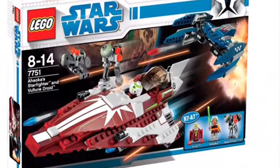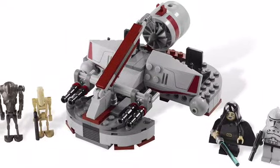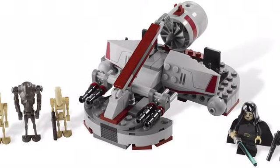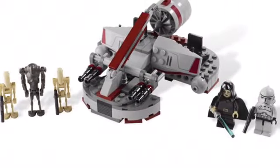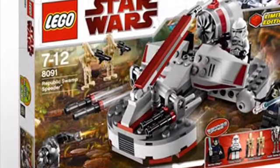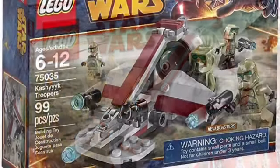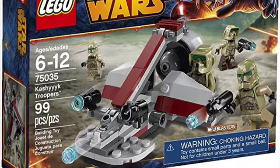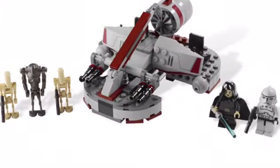Another set I think LEGO should remake is the Swamp Speeder as an individual set. This came out over 10 years ago and it looks fine — it comes with some nice minifigures. But I think they could redo it and make it a lot better. The Swamp Speeder has come in some sets before, like the 2007 Wookiee Catamaran and as a mini build in the Kashyyyk Troopers Battle Pack. But ultimately, they can make it better, and it's been over a decade, so why not?